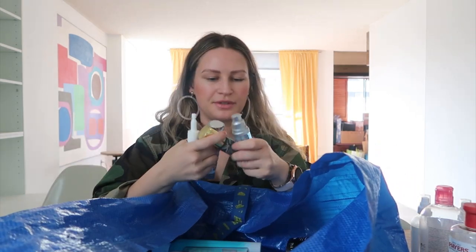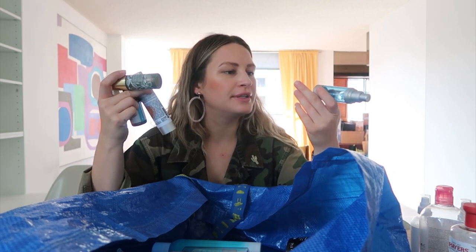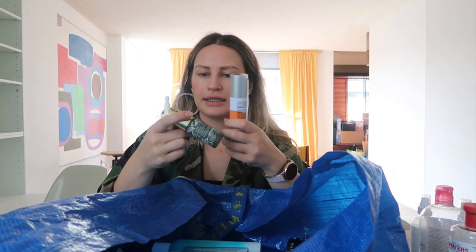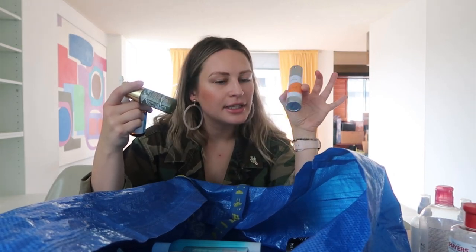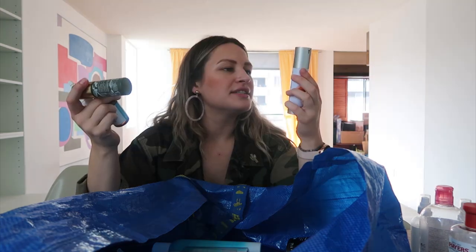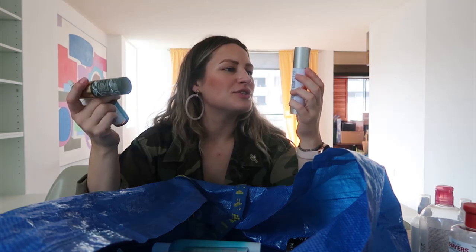For serums: the Neutrogena Hydro Boost Multivitamin Booster has hyaluronic acid in it — I like this quite a bit and it's drugstore, so nice price point. Completely used it dry. Next is Image Skincare Vital C — everyone needs some vitamin C in their skincare routine and this particular serum is spectacular. It smells amazing; I love putting it on first thing in the morning.